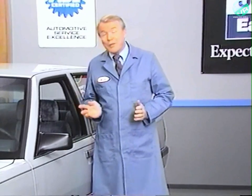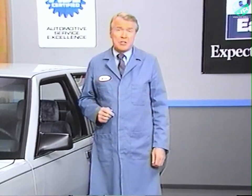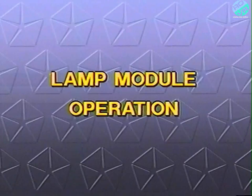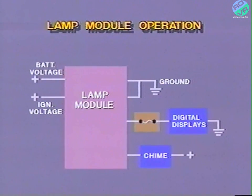Those were the inputs and outputs to the lamp module. Now let's discuss how the lamp module controls the lighting system. As we said earlier, the lamp module controls most of the lights in the vehicle. Although the lamp module is actually a microcomputer, it acts just like a box of electronic switching devices. In order for the lamp module to control the lights, battery voltage and ground are provided at all times. In addition, ignition voltage must be provided for the digital displays and chime.